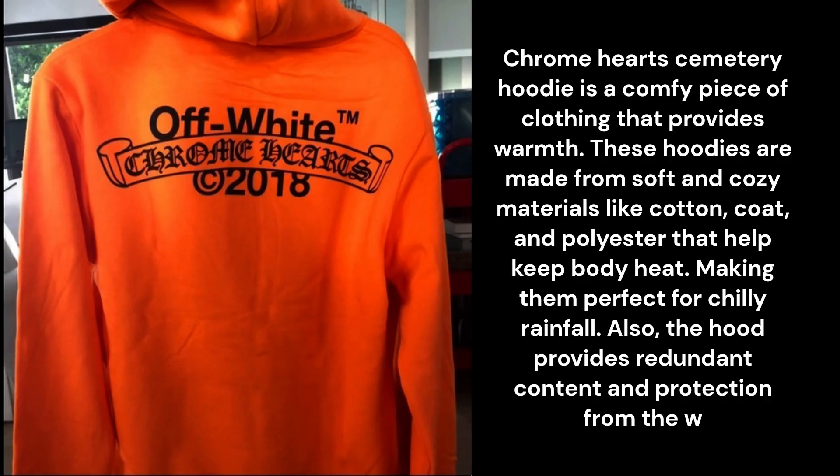Chrome Hearts Cemetery Hoodie is a comfy piece of clothing that provides warmth. These hoodies are made from soft and cozy materials like cotton and polyester that help keep body heat, making them perfect for chilly weather. The hood provides extra coverage and protection from the wind, keeping your head and neck warm. They also offer a stylish and fashionable look.